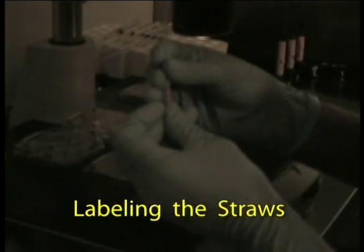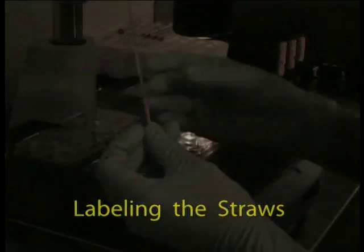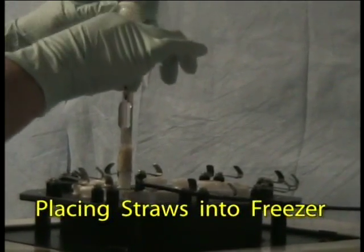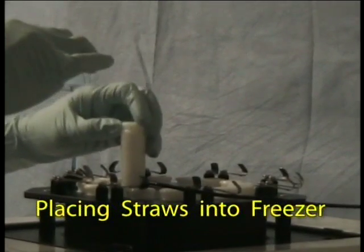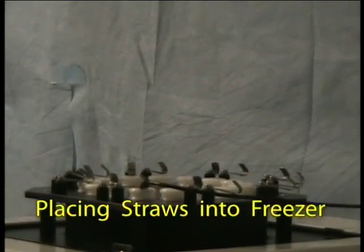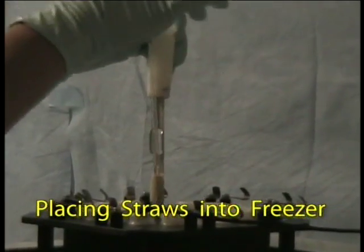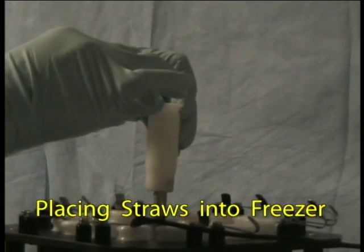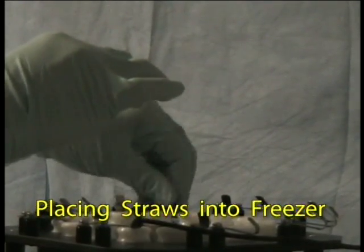The eggs are now ready for cooling. The straws are loaded into a programmable freezer and submerged into liquid nitrogen vapor. They are cooled at a rate of 2 degrees Celsius per minute and held at minus 7 degrees Celsius before reaching their final storage temperature at minus 190 degrees Celsius.